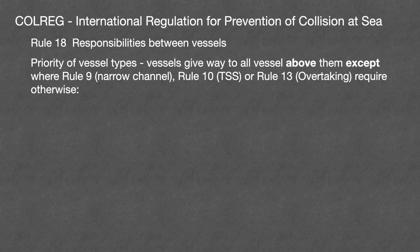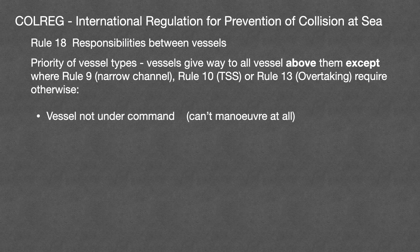Vessels give way to all vessels above them in the list, except where rule 9 narrow channels, rule 10 TSS, or rule 13 overtaking require otherwise. First on the list is vessels not under command. This actually means that the vessel is incapable of manoeuvring at all, not that the captain isn't on board. Clearly, if it can't manoeuvre, it can't give way.